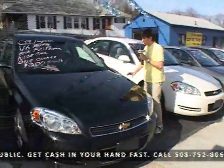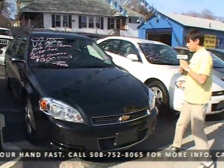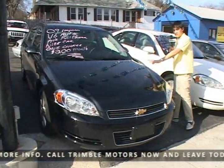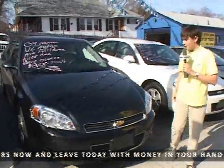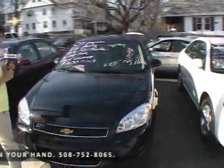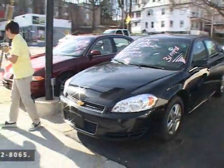Up next, this 2009 black Chevrolet Impala, V6 automatic transmission. It has air, full power, and it is a nice car, just like the other one. It's also a one-owner car — $200 a month. We'll get you in this car. Drive happy off the lot from Chimbal Motors, 752-8065.